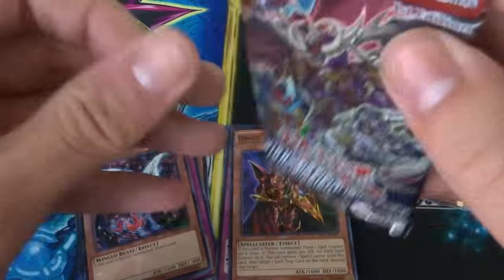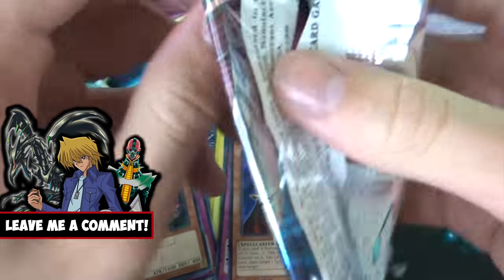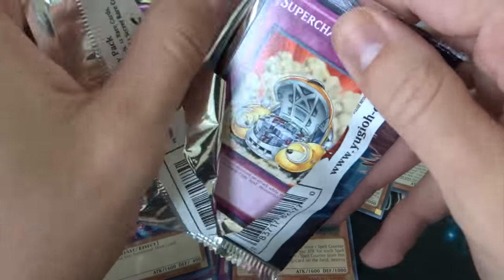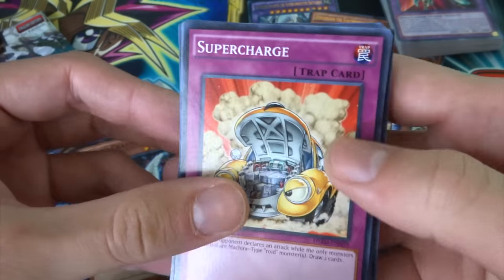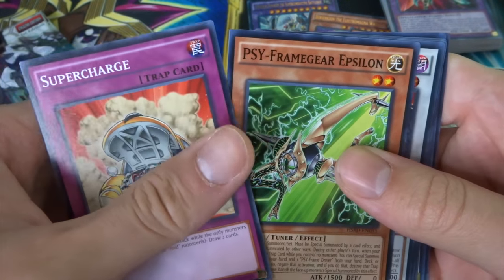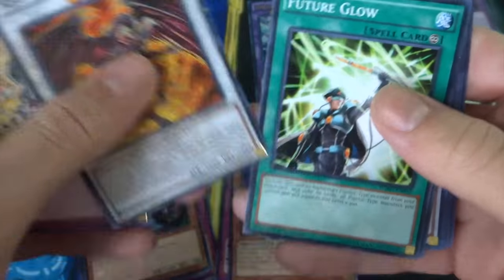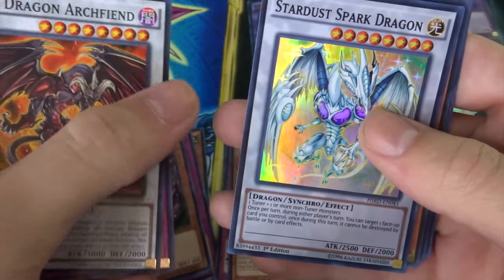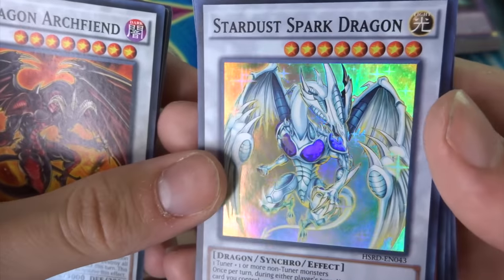On to High Speed Riders — let's see what we can pull. All these packs are first edition which is awesome — newer sets, so first edition for the win. We got the classic Supercharge, Psy-Frame Gear Epsilon, Red Dragon Archfiend — love Jack Atlas — Future Glow, a Pot of Duality which is awesome, and a Stardust Spark Dragon as a Super Rare. Looks awesome.